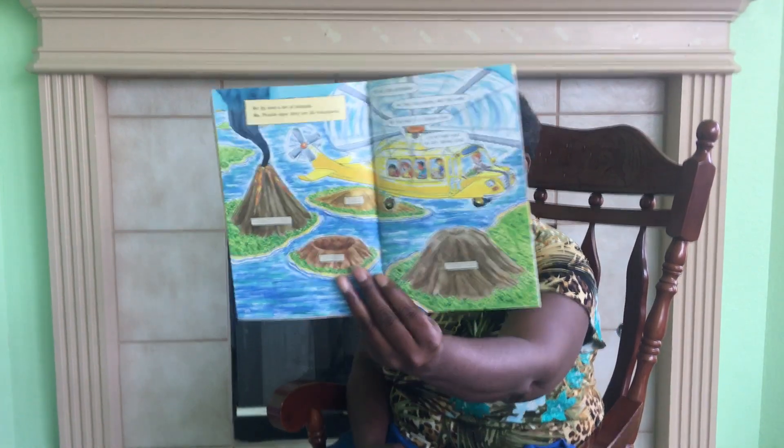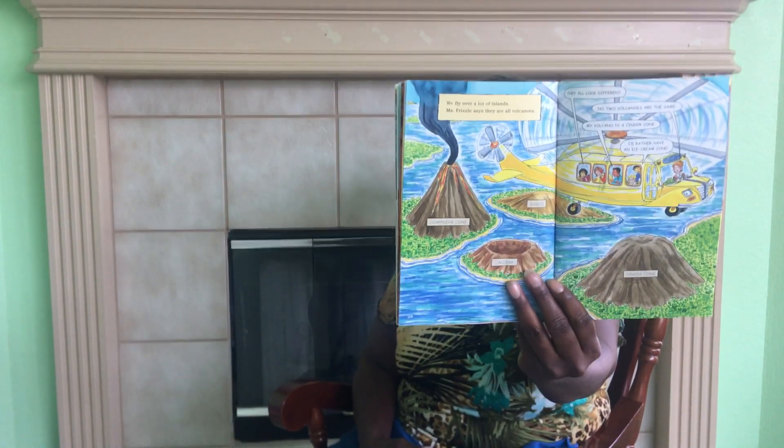We fly over a lot of islands. Miss Frizzle says they are all volcanoes. They all look different — no two volcanoes are the same. "My volcano is a cinder cone." "I'd rather have an ice cream cone." Back at school, we make lots of models. "There are different kinds of volcanoes," Tim says, "but there is only one Miss Frizzle." It takes brains to understand volcanoes, and even more brains to understand Miss Frizzle's dress.